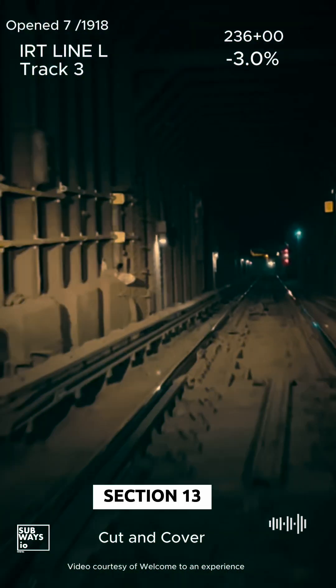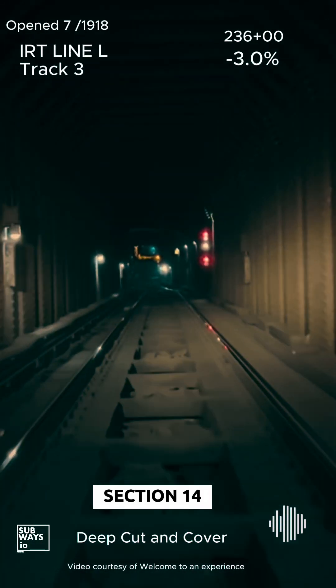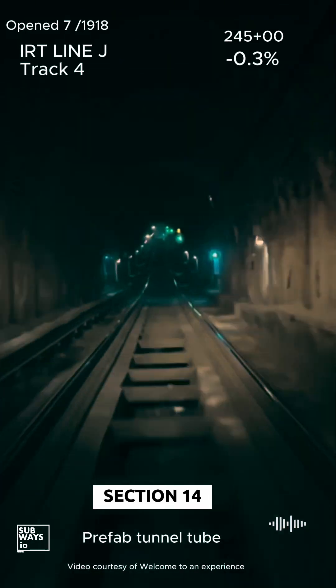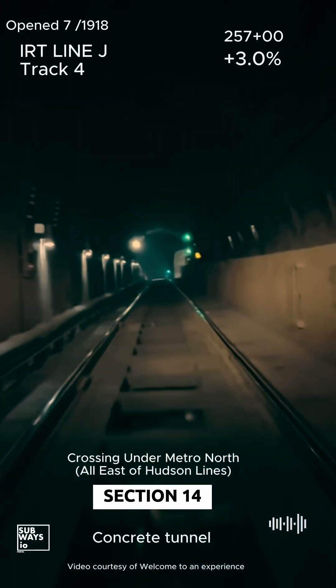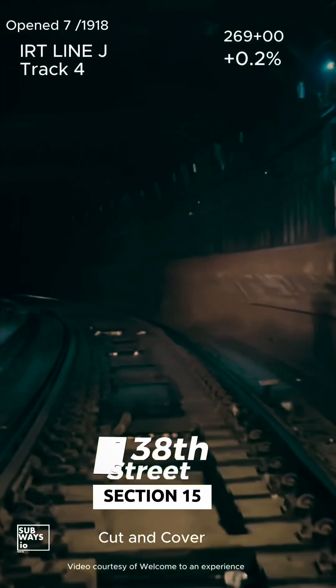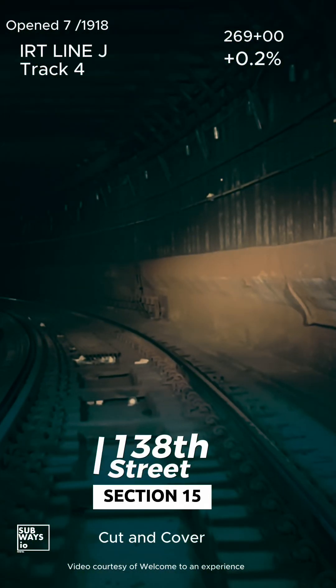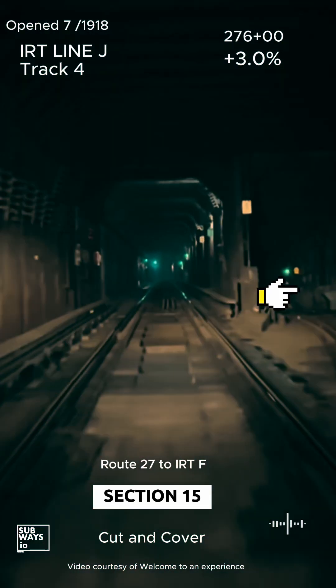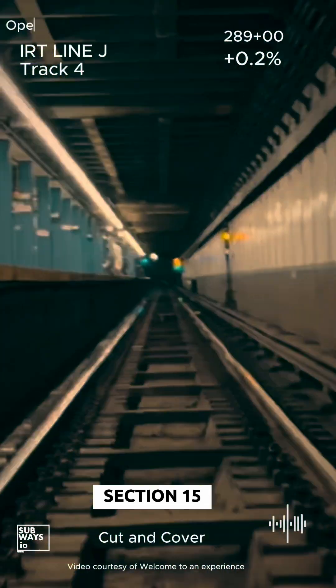This time we'll be traveling along the western branch of Route 5. This branch will take us beneath the Grand Concourse and connect with Route 16. Route 5 makes its way into the Bronx. Route 27 branches off to the right, connecting to the West Farms Line, which is used by the 5 train.